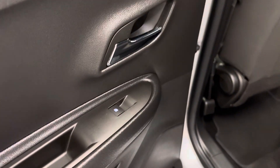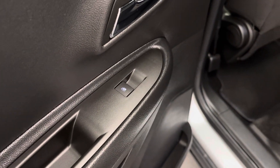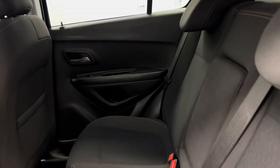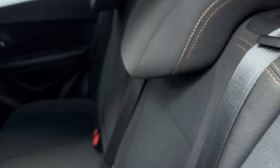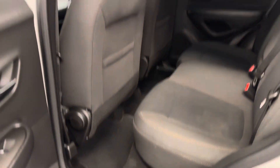Moving on to the rear passenger, we've got power windows and a 60-40 split bench seat. The seat comes up, and then this drops down for more cargo space. Unfortunately, you need two hands to do it.